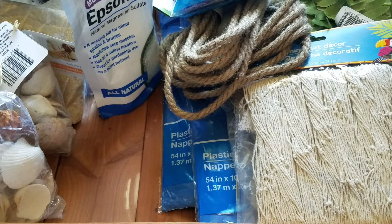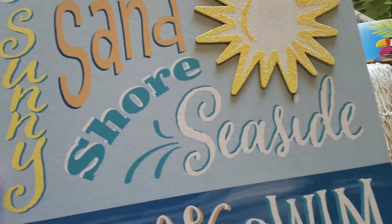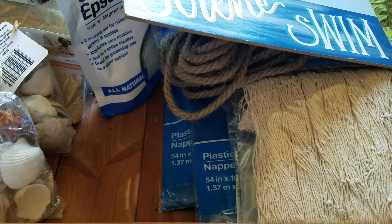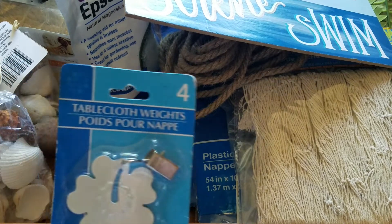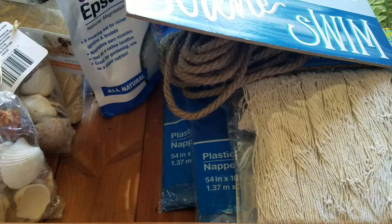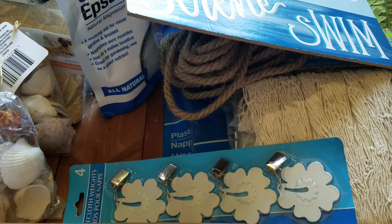I also picked up this sign — the Summer Sand, Sunny Shore, Seaside Serene Swim sign. I also pulled out these tablecloth weights I had on hand — I've seen them recently at my store. You get four in a pack. So that is everything for the party that I purchased from the Dollar Tree.